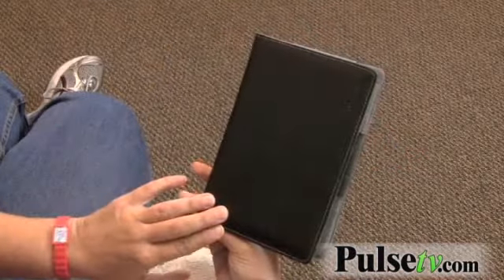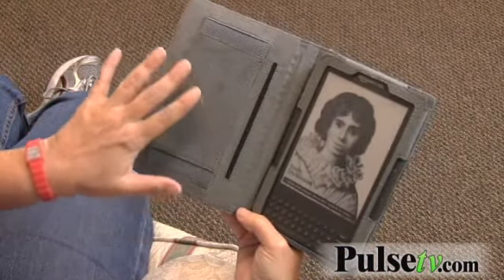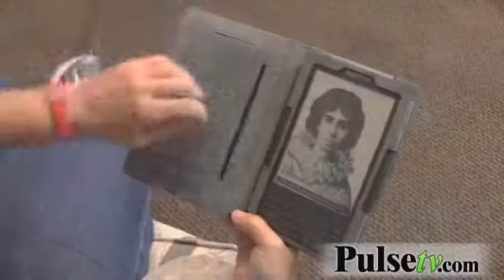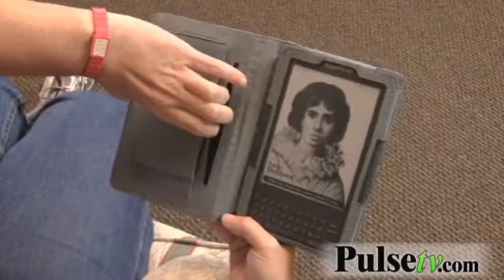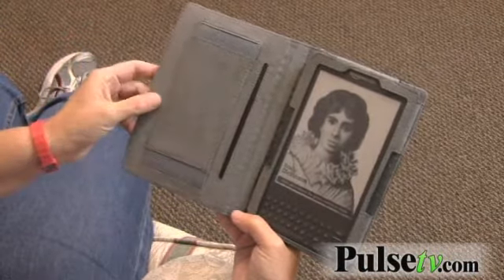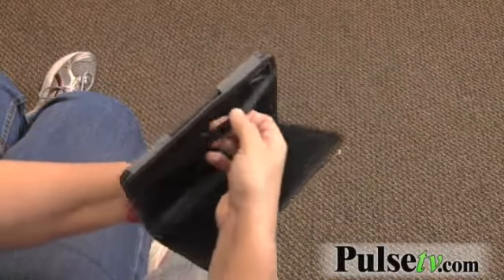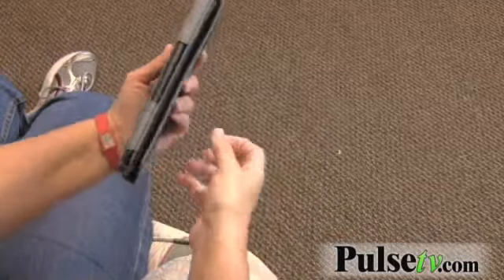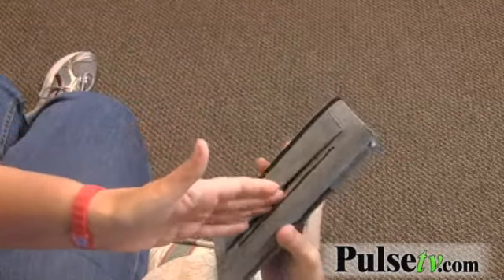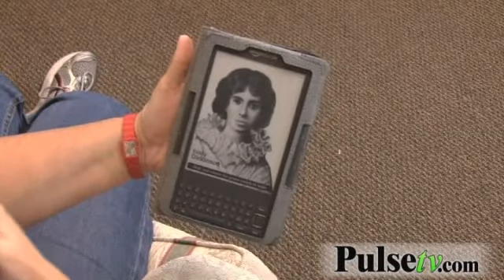Let me take you through some of the features. First thing you'll notice when you open it is how soft it is. It's made of a microfiber material, but it actually feels like suede. Then you have a little pocket here — a pouch — where you can put business cards or anything that's not too thick. Then you fold it back, and you've got this little elastic strap. You place it in there, it keeps it in place. Then you just slide your hand through this strap, and now it feels like you're reading a regular book.